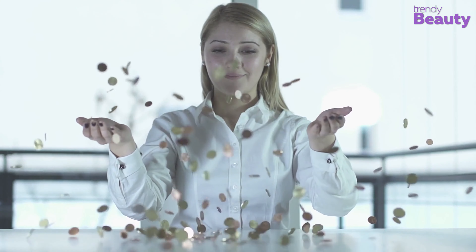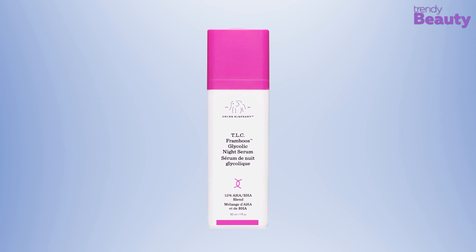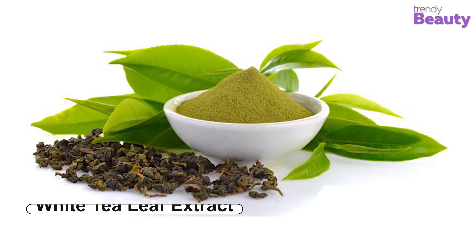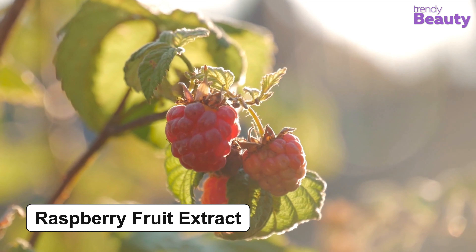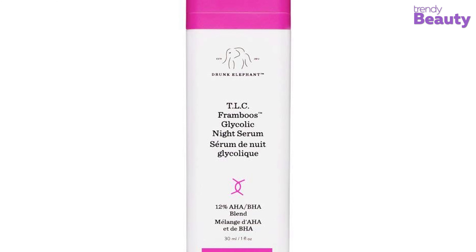If you're willing to pay some extra bucks to get an award-winning serum, then the Drunk Elephant TLC Framboose Glycolic Night Serum is a great option for you, which comes with the goodness of soothing plant extracts. It is a 12% AHA BHA Night Serum with gel consistency, which resurfaces your skin for giving you a radiant look. Salicylic acid in this product helps unclog pores, white tea leaf extract provides soothing benefits, and yeast extract takes care of fine lines and wrinkles. The raspberry fruit extract hydrates your skin and fights free radical damage with antioxidants. The serum gently lifts dead skin cells away and provides you with an even-toned complexion.